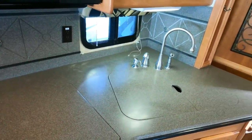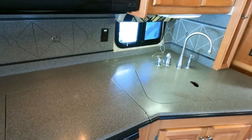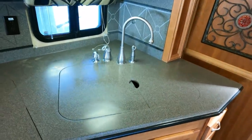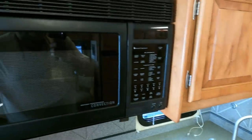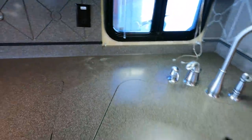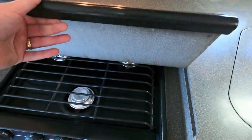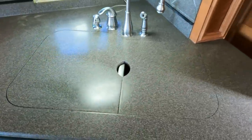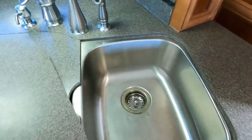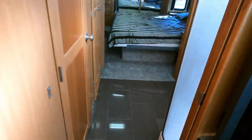Three-zone ducted roof ACs blowing ice cold — three ACs up top. Microwave convection oven, all the decorations look great, nice backsplash. All the stove top covers and sink covers are here — none broken, none missing. Like I said, this has been an extremely well-cared-for coach, and when you buy a motorhome like this, that's more important than the price.